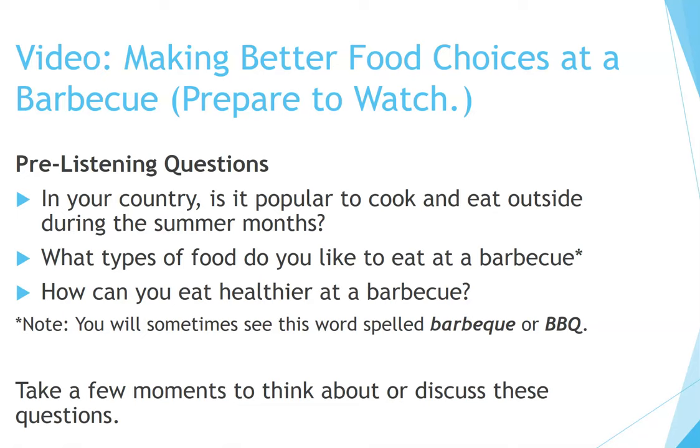Making better food choices at a barbecue. Prepare to watch. Pre-listening questions: In your country, is it popular to cook and eat outside during the summer months? What types of food do you like to eat at a barbecue? How can you eat healthier at a barbecue?